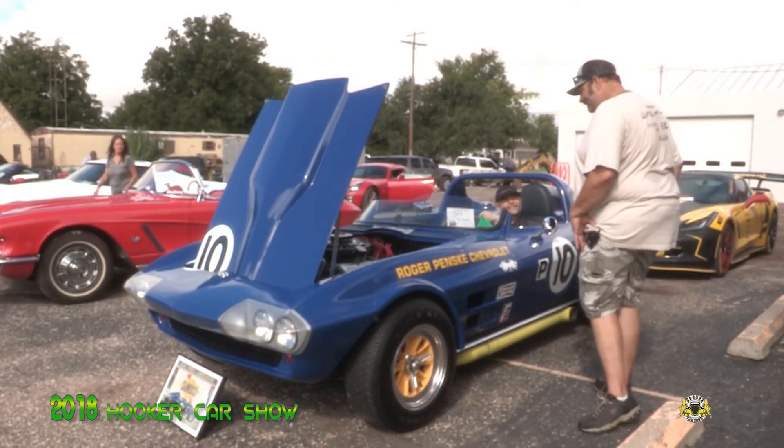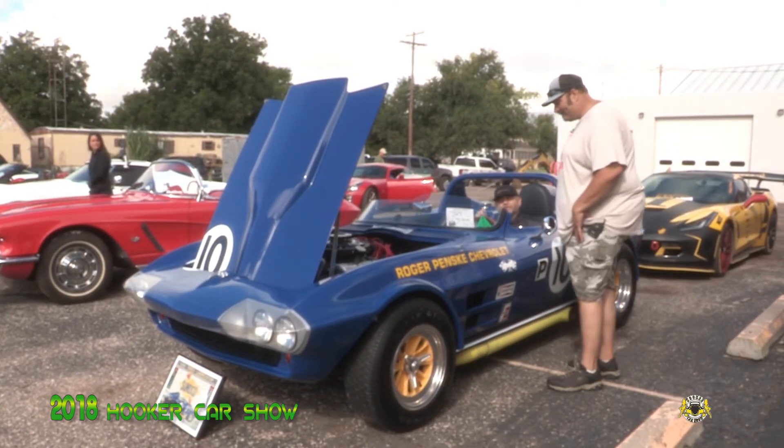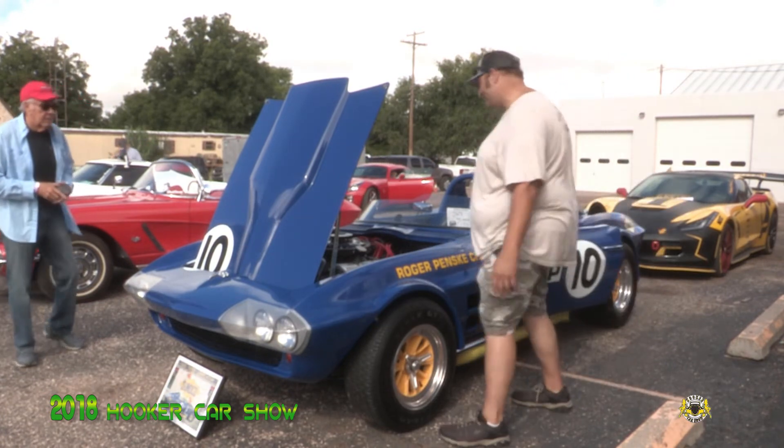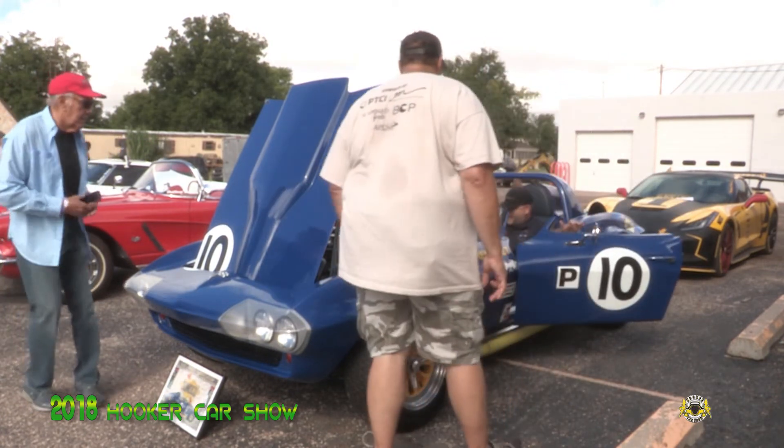Well, that makes my heart happy. Mine too. It always puts a smile on my face. I'm a big block Chevy guy — 427, aluminum-headed 427. Yes sir, it just doesn't get any better than that.